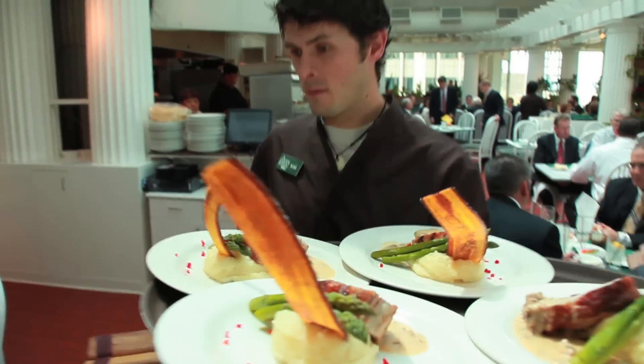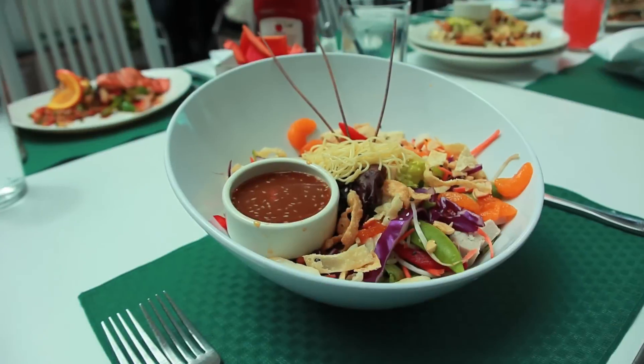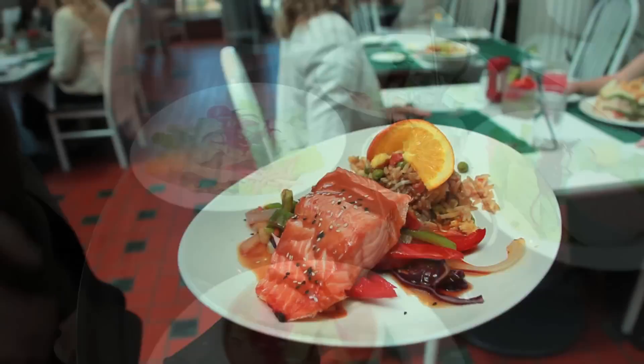One of the popular items on the menu is the fried pickles. It's unique to our restaurant and the best in town. Some of their specialties include salads, soups, and their Pacific salmon.